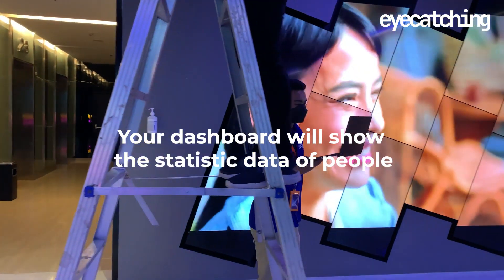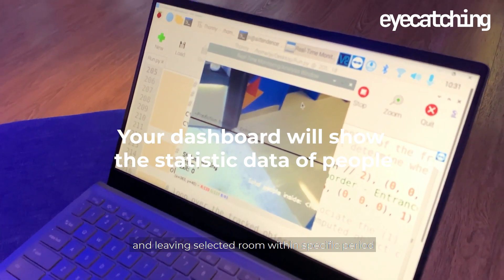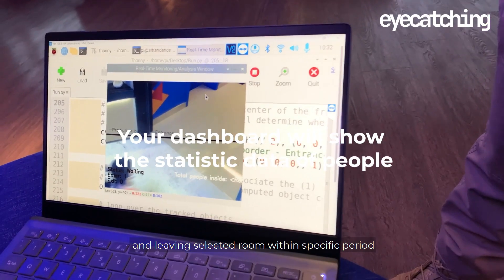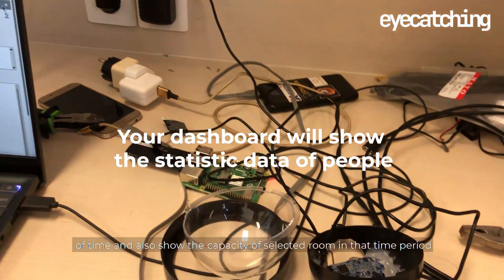Inside the dashboard, it will show the statistic data of people entering and leaving the selected room within a specific period of time, and also show the capacity of the selected room in that time period.